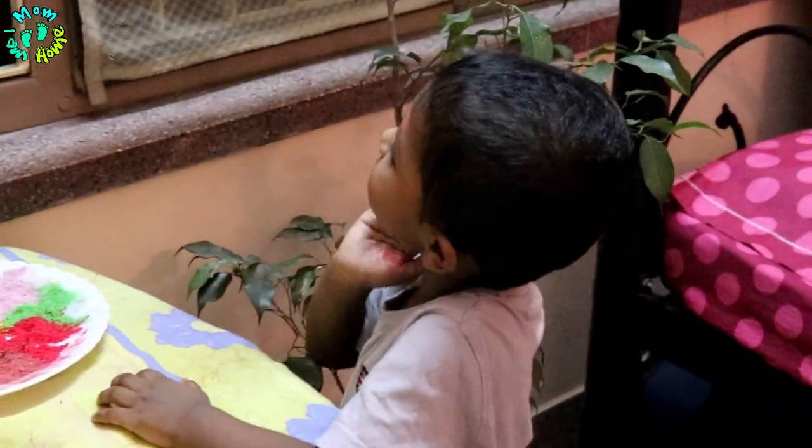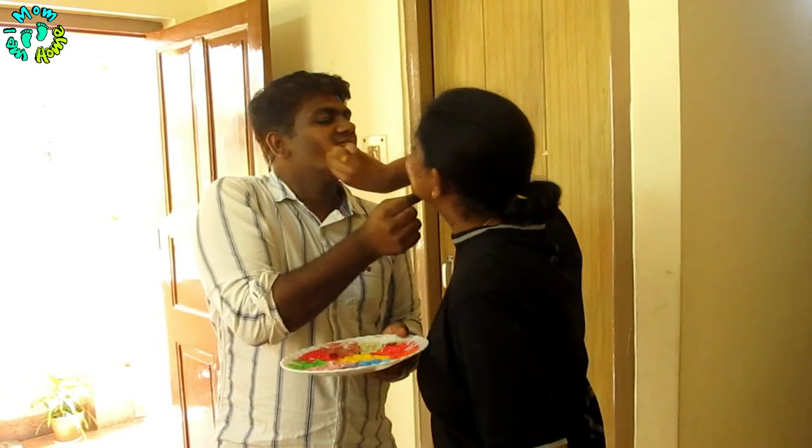Hi, I am Vidya and I am a mother of a two-year-old. A child brings a lot of joy and happiness to your life and to your home.